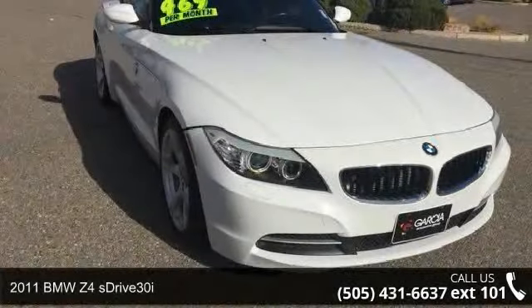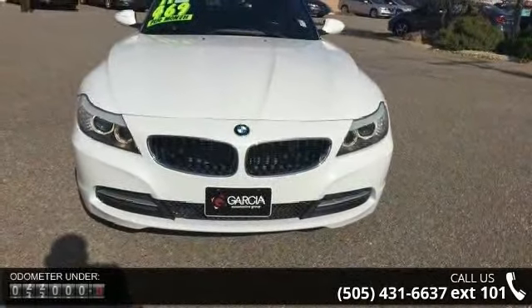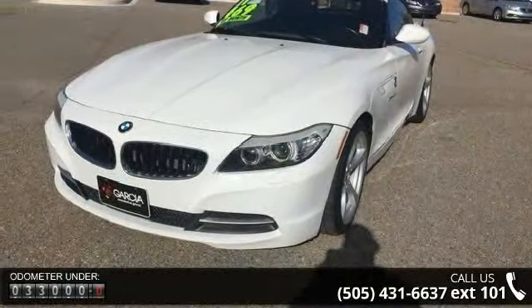Step into the 2011 BMW Z4 sDrive30i. Don't miss this great deal on a luxury vehicle. This vehicle comes with a reliable 6-cylinder engine connected to a smooth-shifting automatic transmission.